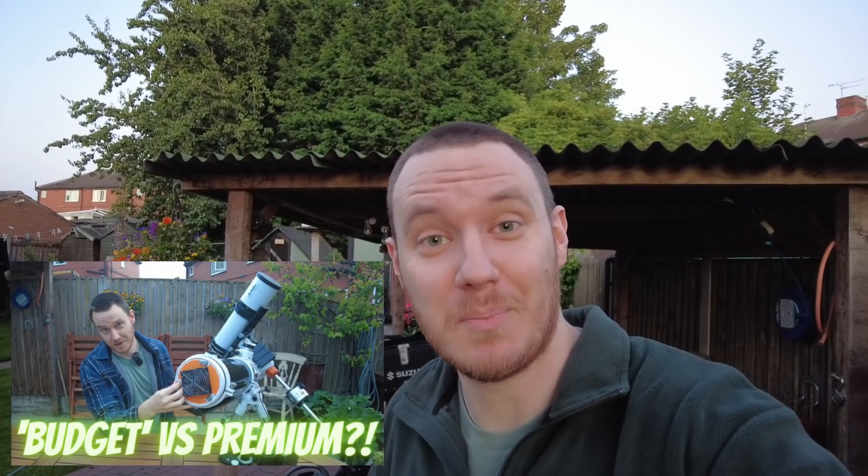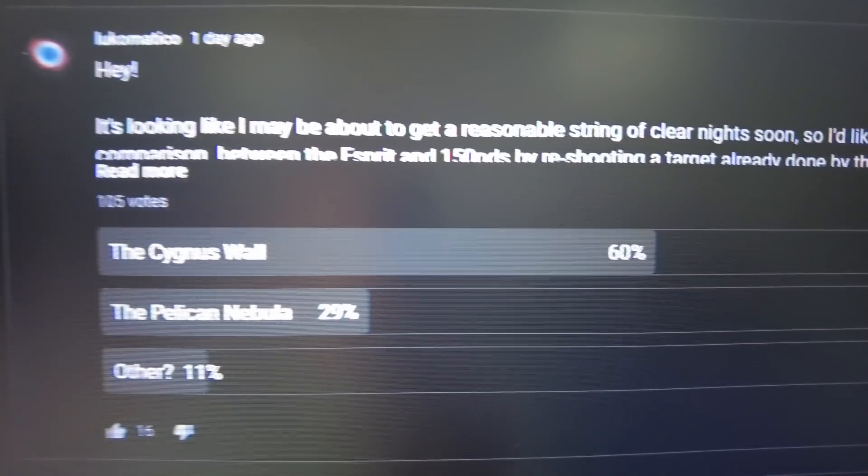Hi everyone, my name is Luke and welcome to my channel, and also welcome to part two of my budget reflector versus premium refractor series, where I'm hoping to compare results taken with my budget reflector, the SkyWatcher 150 PDS, to results taken using all the same gear apart from the scope — my premium refractor, the SkyWatcher Esprit 120 triplet. I put up a poll on my YouTube and asked you guys what you'd like to see compared first, and you've all voted — it looks like you'd like to see the Cygnus Wall compared first.